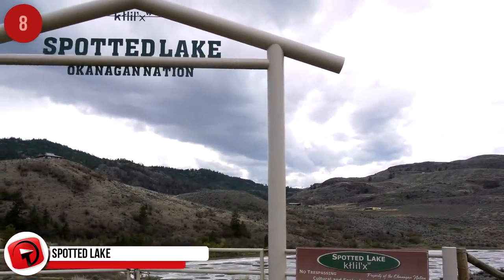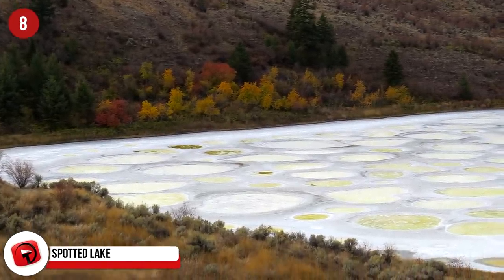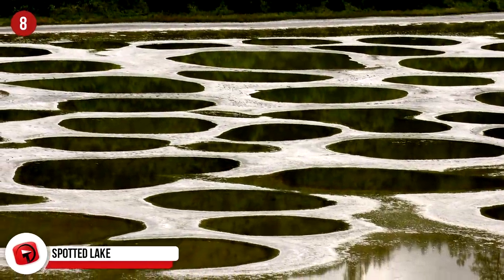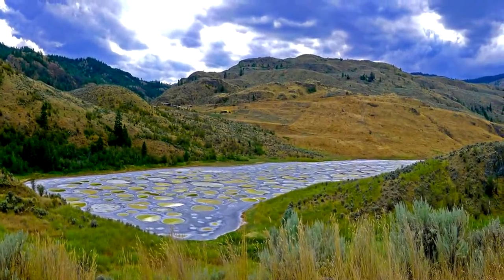Spotted Lake, British Columbia, Canada. This sacred lake is located between the Okanagan and Similkameen Valleys in British Columbia's desert. The lake has large amounts of magnesium sulfate, calcium and sodium sulfates, as well as traces of silver and titanium. During the warmer months when the lake dries up, the mineral deposits remain behind as these giant circles.